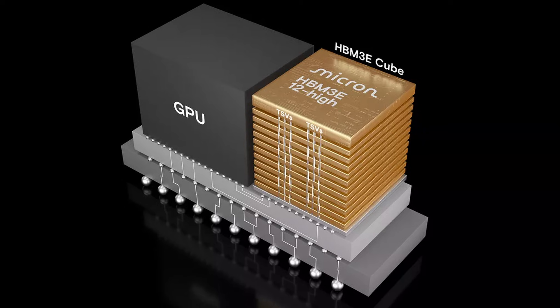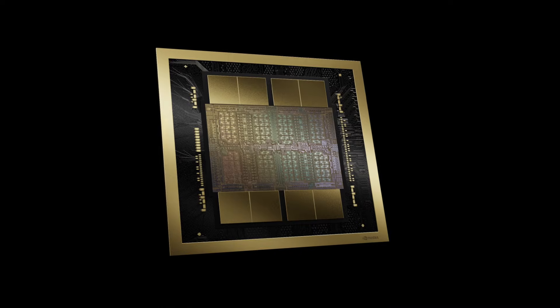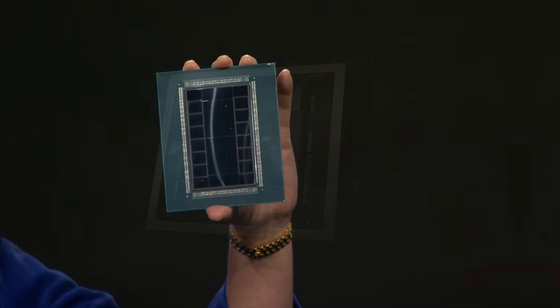Why is memory so expensive right now? Let me show you. I'm in my secret high-bandwidth memory lab right now, where I build my own HBM from scratch. And I'll show you video proof in just a second. HBM is used for all the latest AI chips, no matter from NVIDIA, AMD, or any other company.